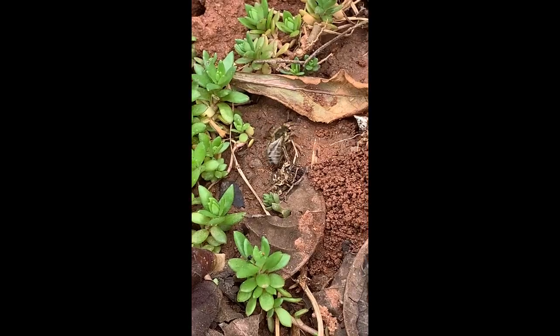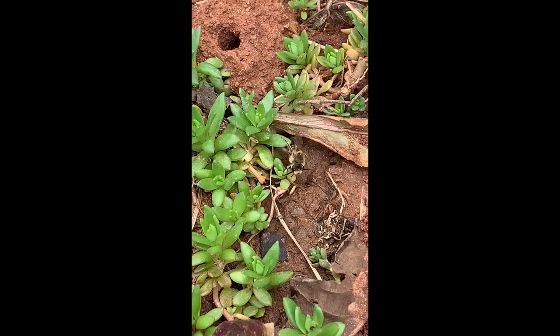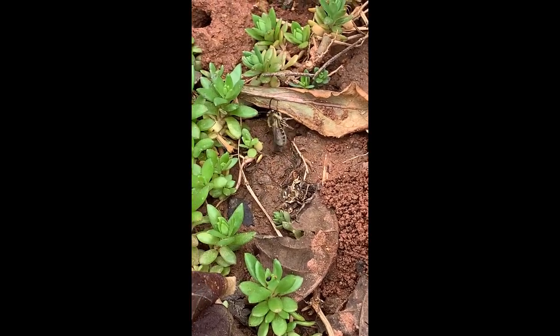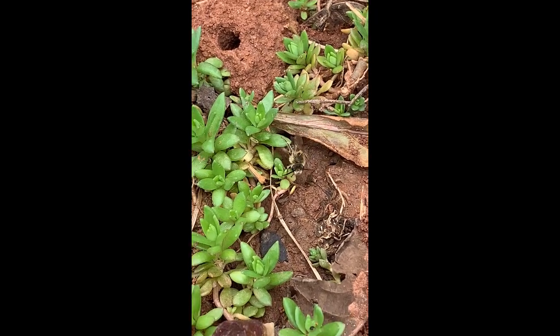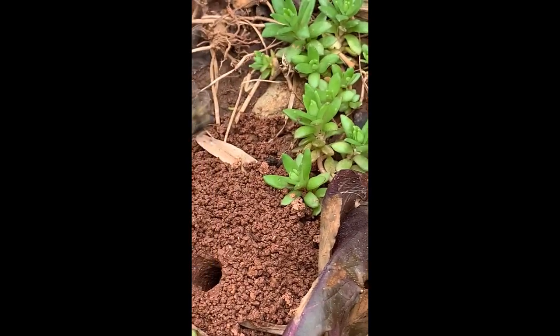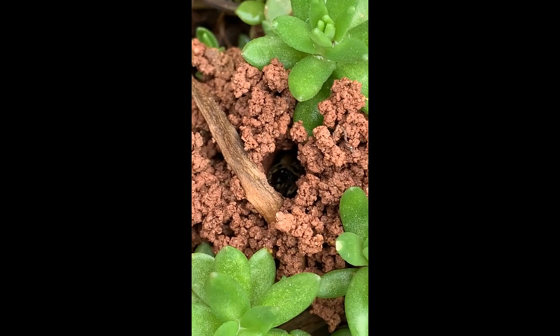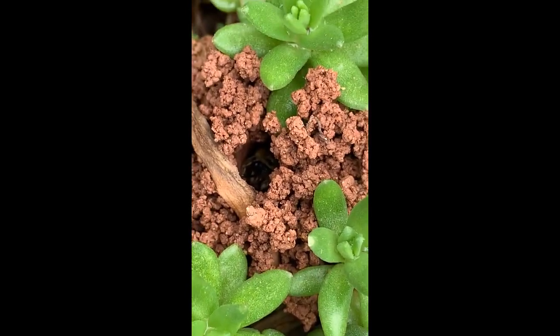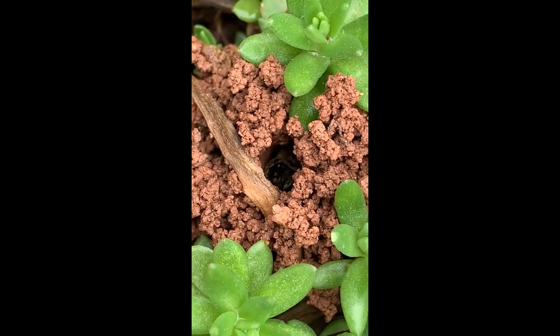They prefer sandy bare soil. They prefer plants such as carrots and the stone fruit family, but they seem to be foraging on weeds throughout the yard. Having early pollinators means they need to have good nectar sources. A lot of our lawn weeds are good nectar sources for these early pollinators.